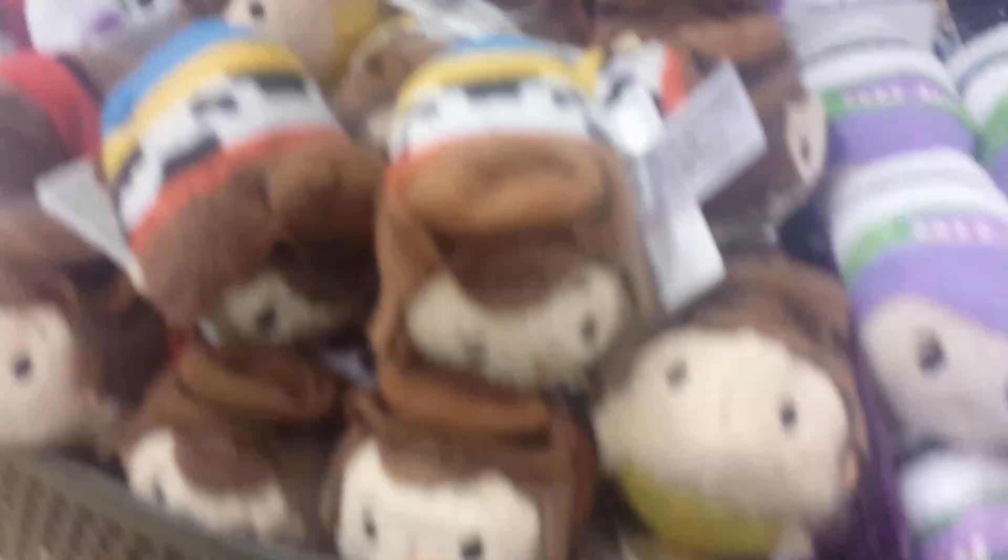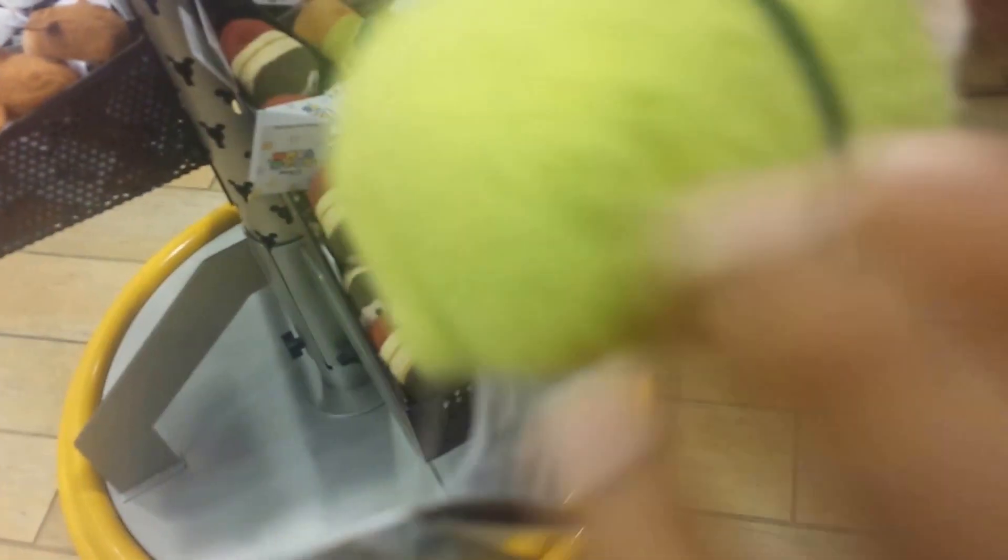And all the way over here we have Cat and Dopey. There's Dopey.